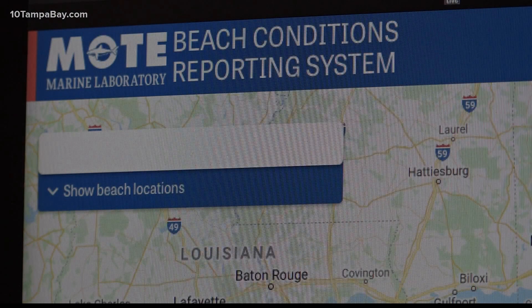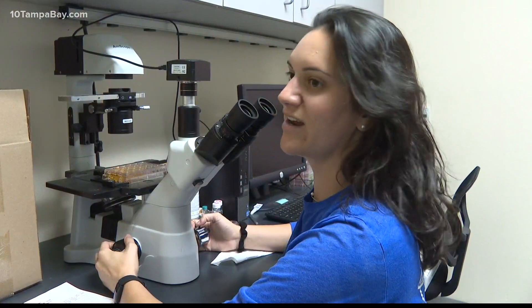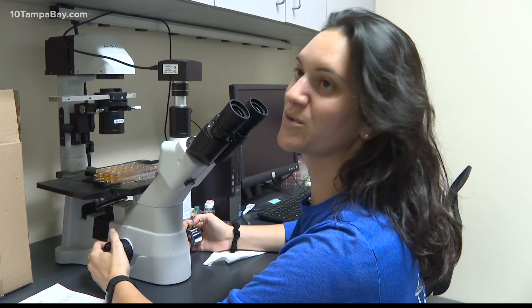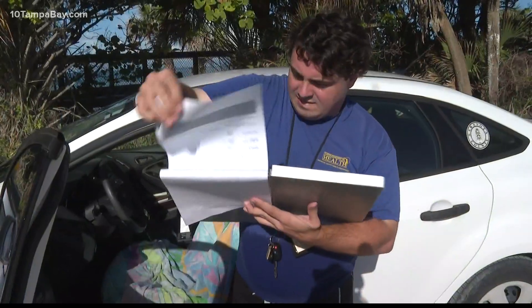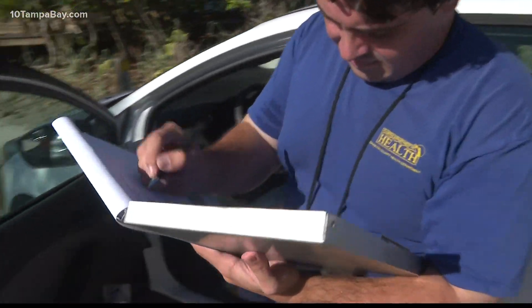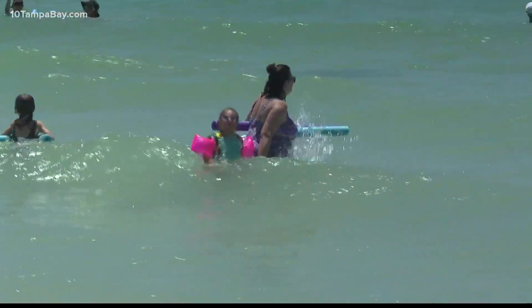The information is then uploaded to visitbeaches.org and its mobile app. This provides the red tide cell counts to citizens so that they're aware of the conditions at the beach and for tourists that come to Florida. Officials say the healthy beaches samples are often the first time they're able to see if there are any elevated red tide cell counts in our area's waters.